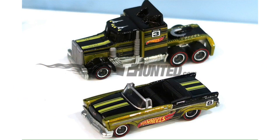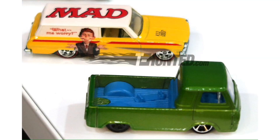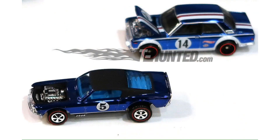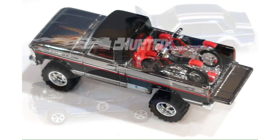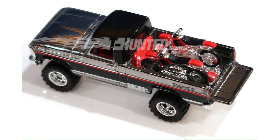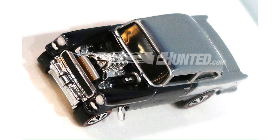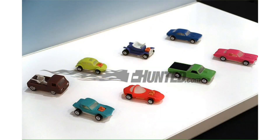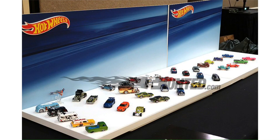Some of these other photos from the Pittsburgh convention show off mail-in models as well as new upcoming series such as the Mad Magazine cars. And of course there are a bunch of other cool looking models that are very detailed and highly sought after at this event. Someone took some very nice photos of these cars displayed at the event, including a shot of the entire setup.